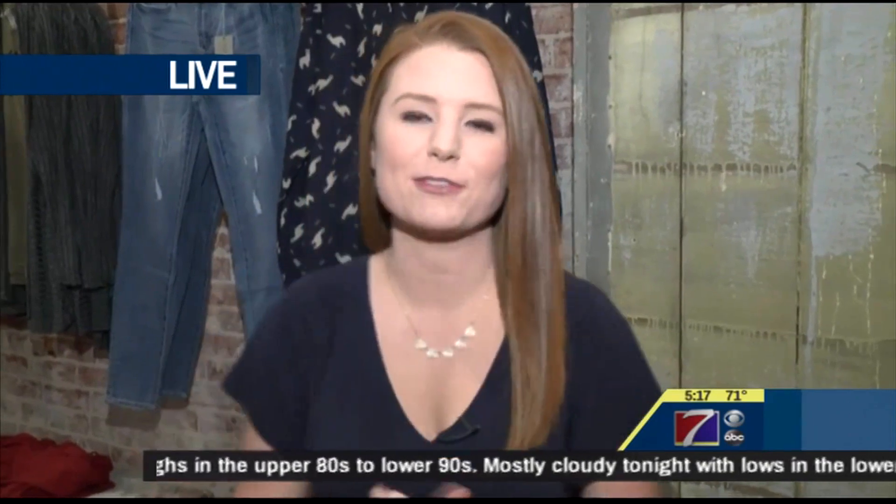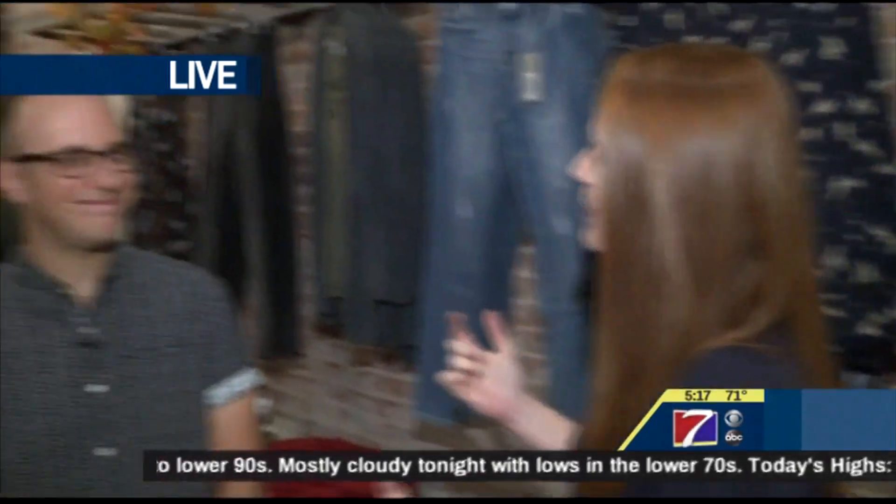Good morning. It definitely doesn't feel like fall, but we're inching closer to those cool fall days. I have Chris Taylor with us, co-owner of For Home and Her. So people are getting ready for fall, and you guys are stocked with tons of fall clothes. What are we looking at as far as fashion for this fall?